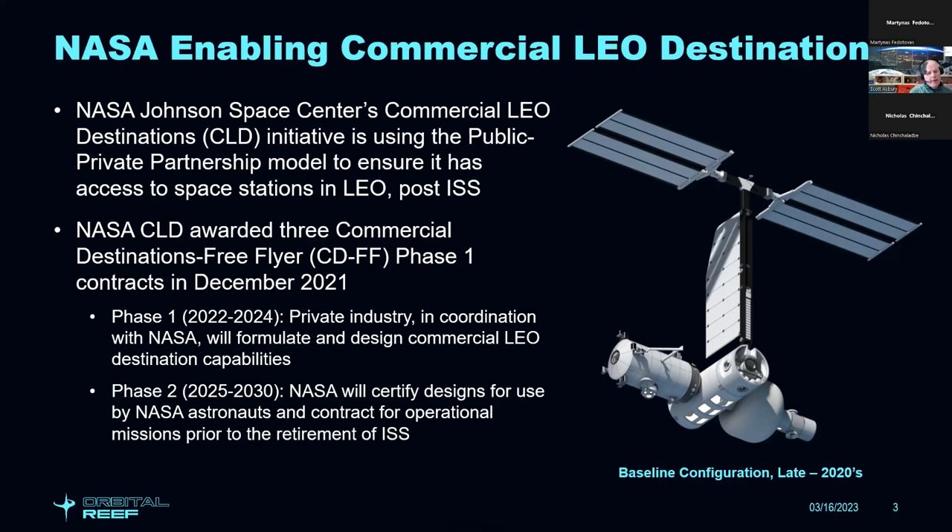We'll have Orbital Reef in operation by the end of the decade, late 2020s. The image shows the initial baseline configuration — four major modules plus the big energy mast at the top. NASA has awarded three commercial destinations free-flyer phase one contracts, and the Blue Origin Sierra Space team won one. We're currently advancing through system requirements review and system definition review, on our way towards the preliminary design review milestone.